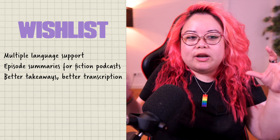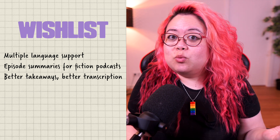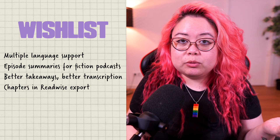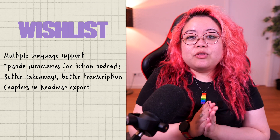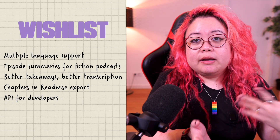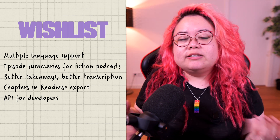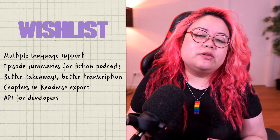I do feel like whatever mix of ChatGPT, Whisper, and open source models they're using is working better than any one of those individually. I would also love to have the chapters in the Readwise export — I've mentioned this to the team and I believe it's something they might look into. I would also love to have an API for developers to be able to extend this more easily. I pitched this to them and it doesn't look like it's a priority right now. However, they did say that they are very actively pursuing different services to integrate with and making sure that there are many ways to export your data.